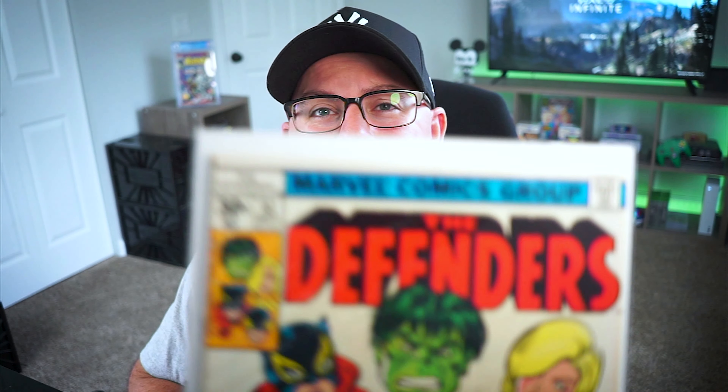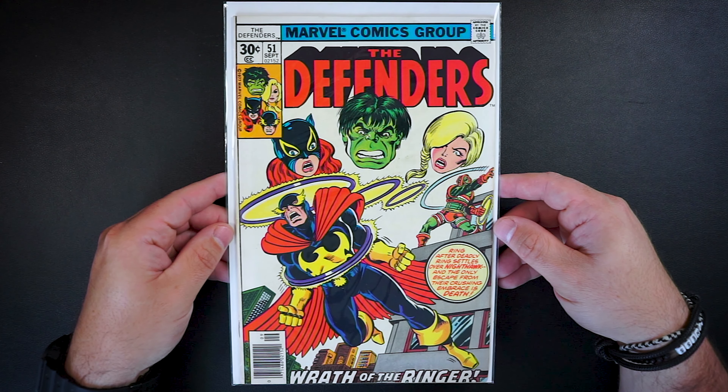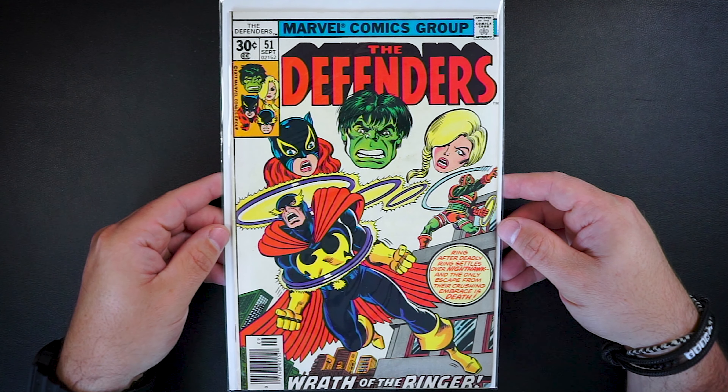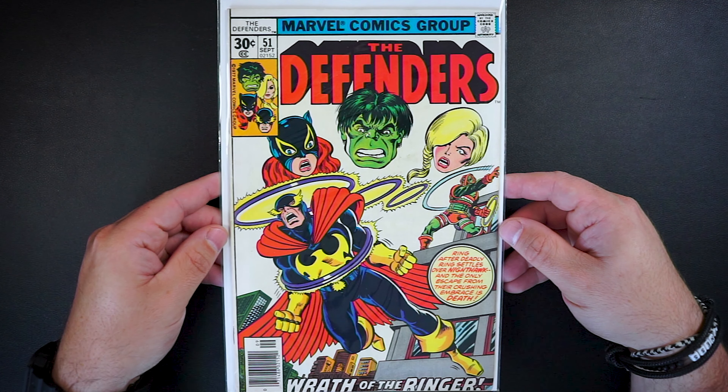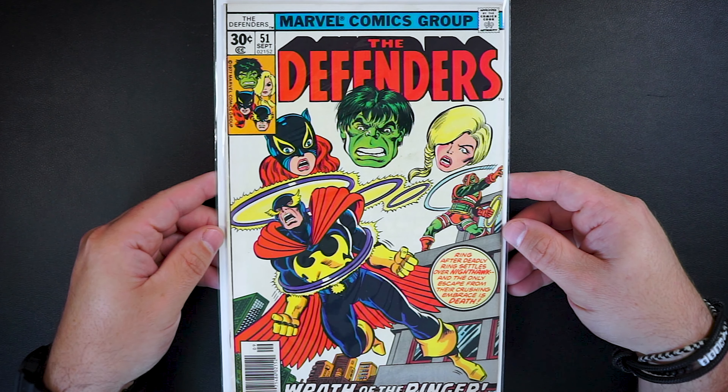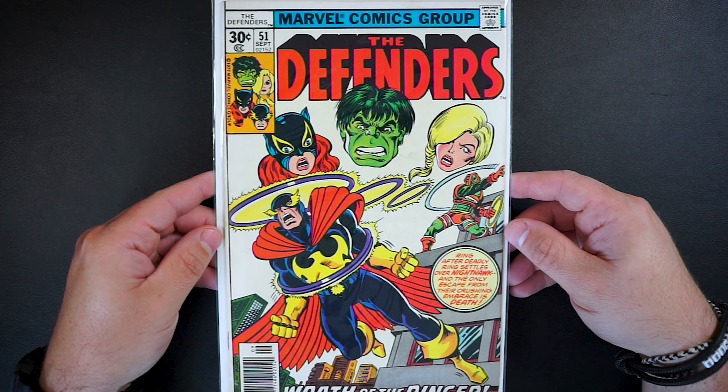Next up is The Defenders issue 51. Really clean book here for Defenders 51, The Wrath of the Ringer. And I absolutely love these floating head covers — I think they are awesome. This is another $3 WhatNot win and another awesome Defenders book to cross off the list.